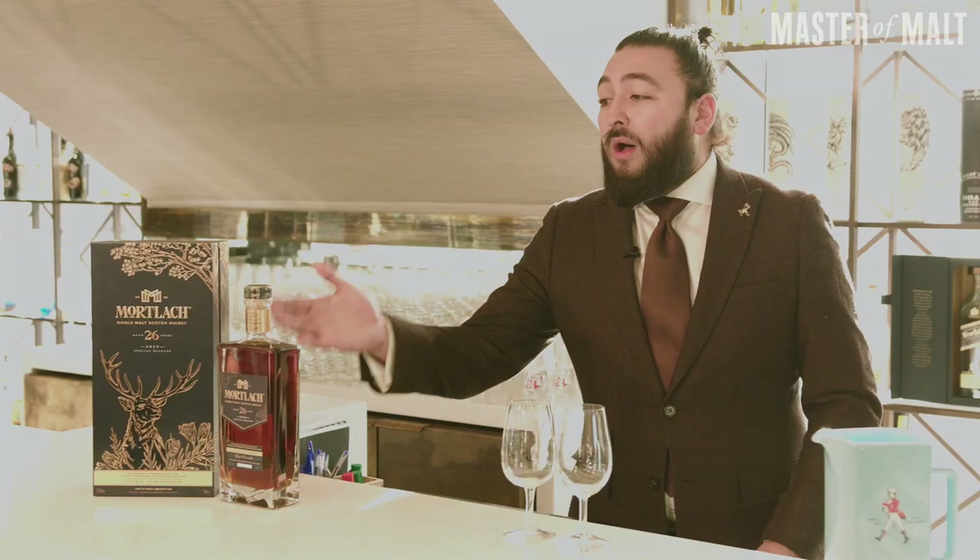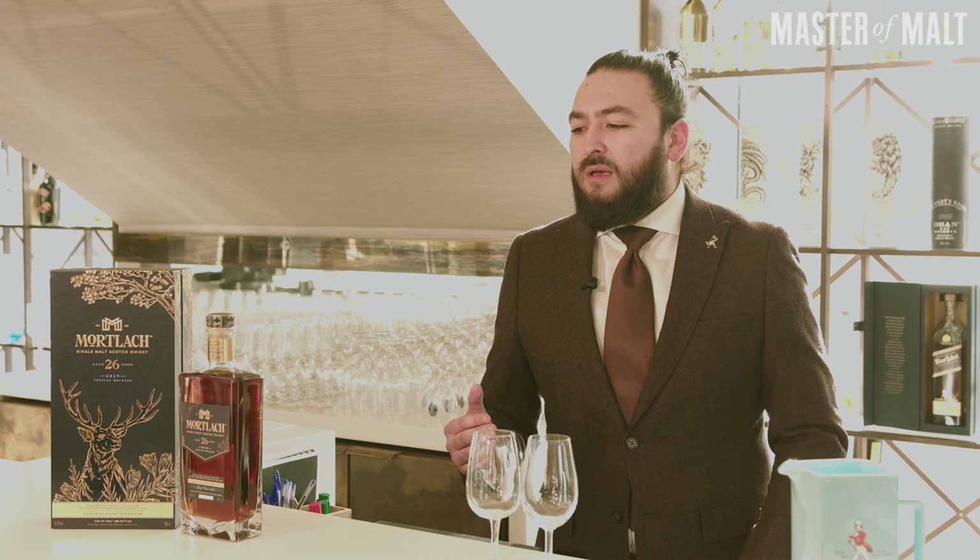This one here is part of the Rare by Nature 2019 Diageo's Special Releases. On the box next to the bottle, it features a stag — probably the most prestigious animal to roam the hills of Scotland — and I think that represents this whisky perfectly. This is a 26-year-old Pedri Jimenez matured Scotch whisky.